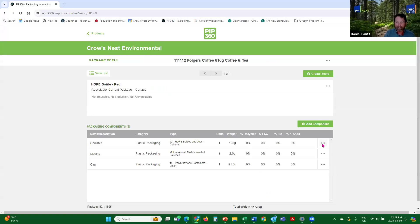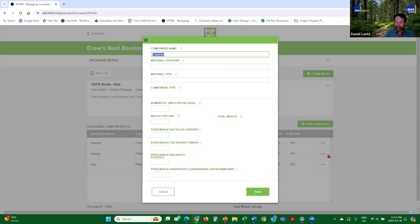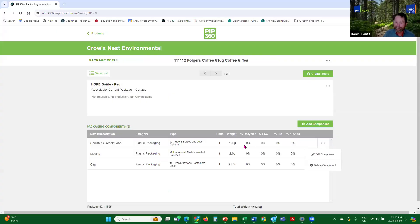Instead of putting in a separate label and saying HDPE, you can go back and edit your component and change the weight. So this is now 'canister plus in-mold label,' and you change the weight from 123 to 126 grams since the label was 3 grams. One thing to note: when you're doing this, if you're not sure, go back and double check. Because once you say 'create a score' and confirm you're done, you can't go back. You can duplicate the package and fix it later, but you can't create a new package. You've now entered all the elements to get a score for the Folgers coffee container.